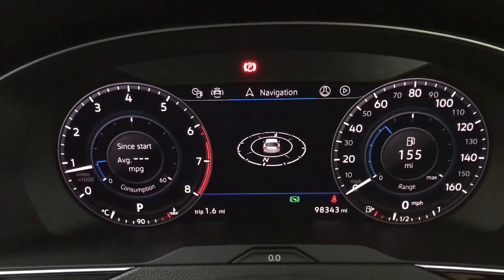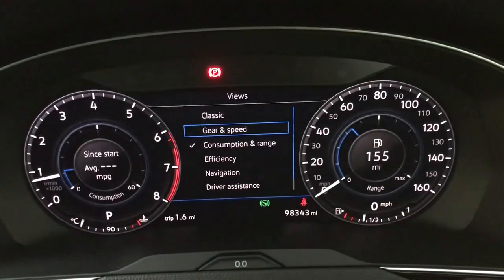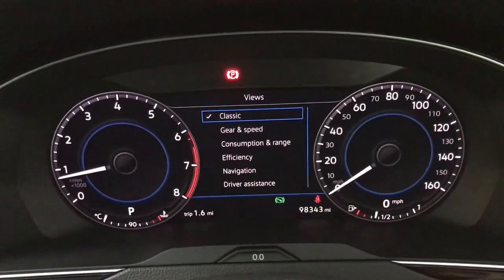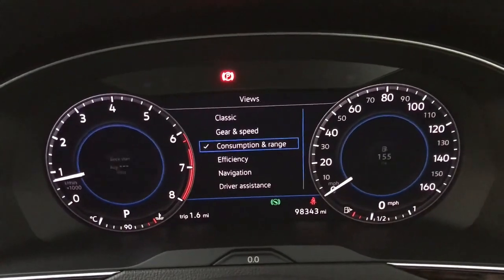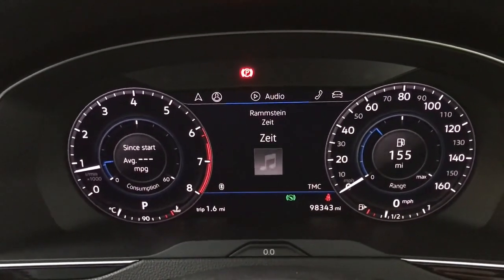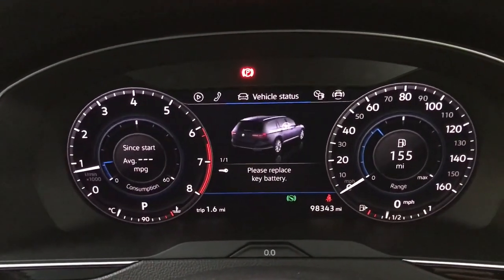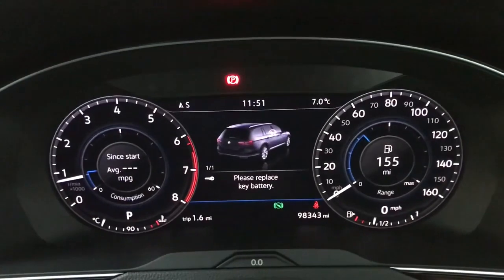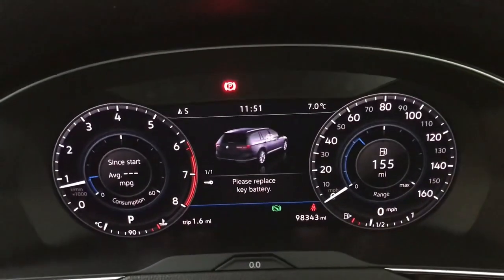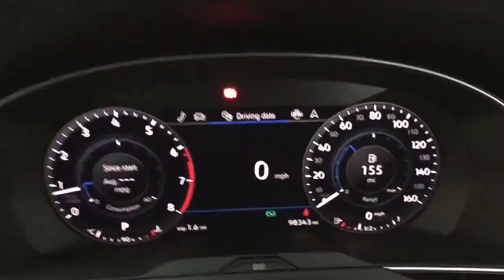Then we've got your nav. You've also got a view tab so you can change the views in the centre of the dials — for example, gear and speed, or classic — so you can have whichever ones you fancy. It's a nice bit of personalisation. You've got your audio, whether that be radio or media, Bluetooth, and your vehicle status. So if you've got low fuel, a door open, or low tyre pressure, that will show on there. And then back to the driving data.